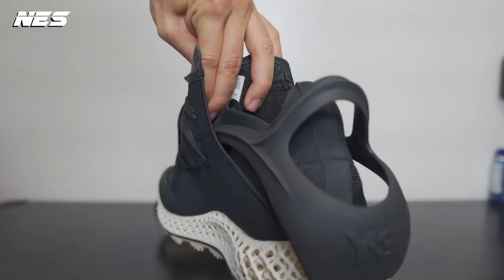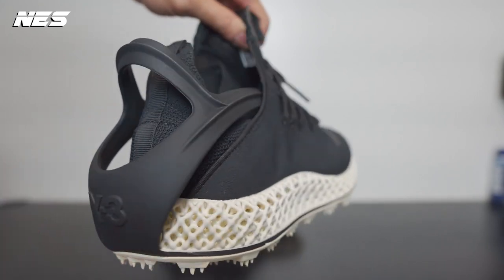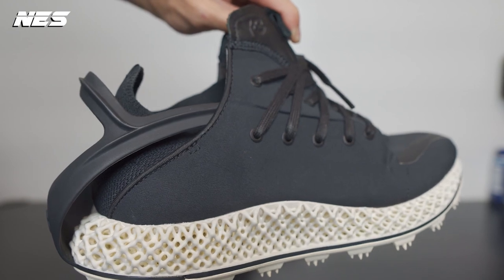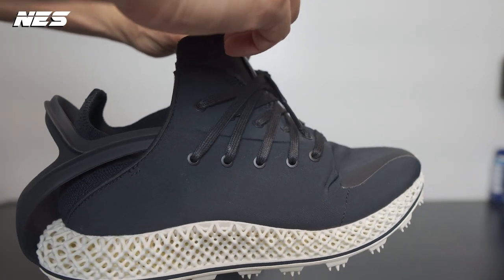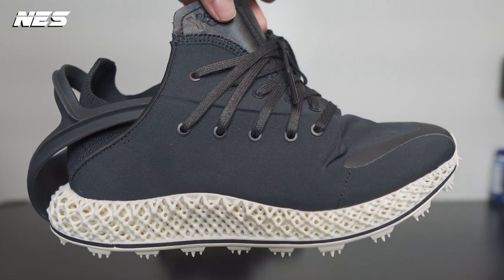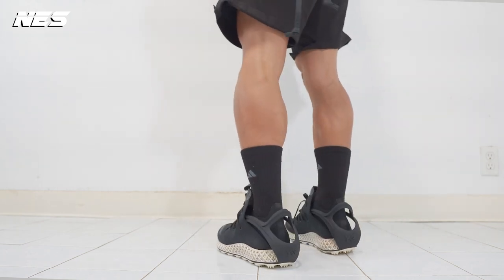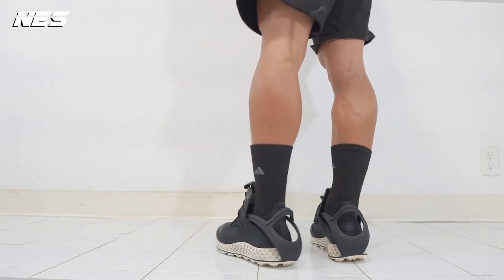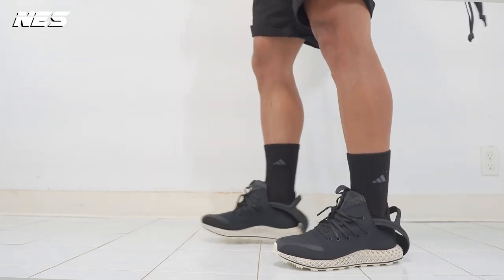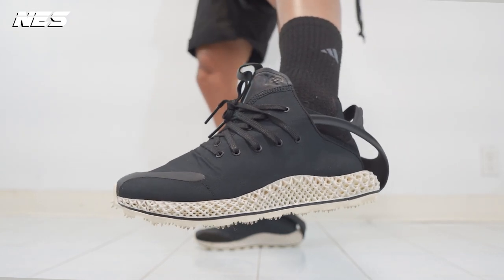Number eight is the most expensive sneaker on this list for 2022 that I ever got — the Y-3 Runner 4D Exo. I actually returned it because $500 for shoes is way too much for me. I love the design process on these shoes — to this day I still want to see the sketching and ideation behind this sneaker. I also love the huge cage in the back of the shoe that goes all the way to the outside. It's a fascinating design, perhaps the best design of 2022.